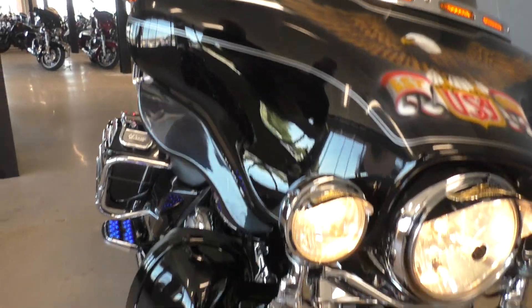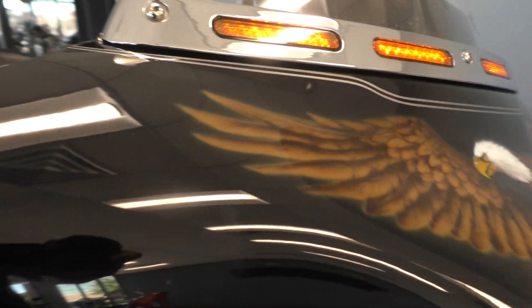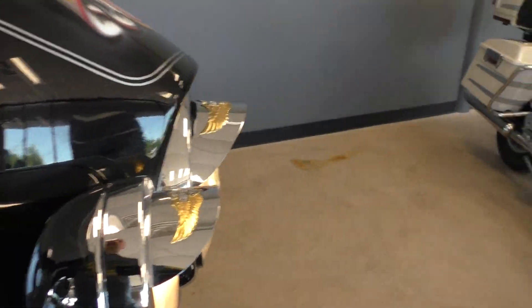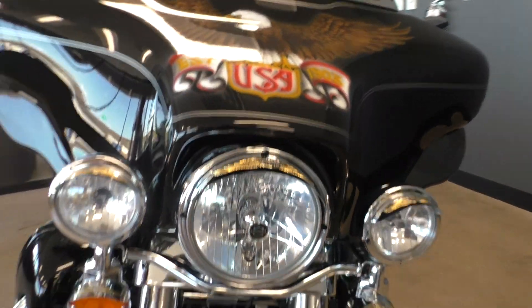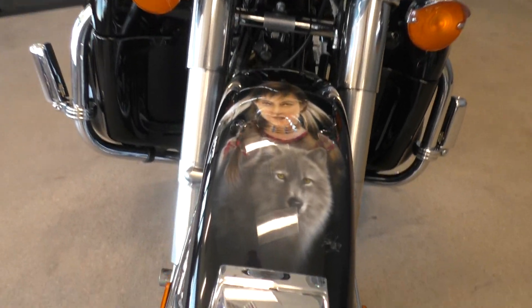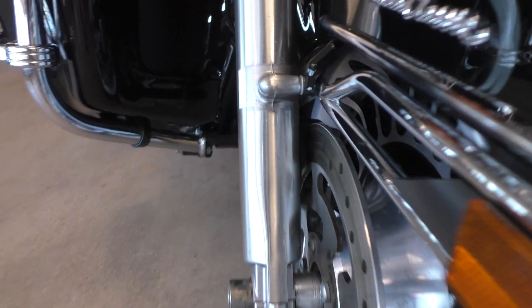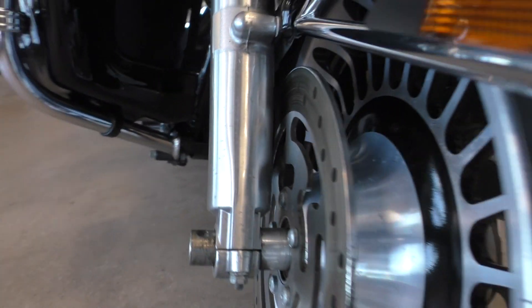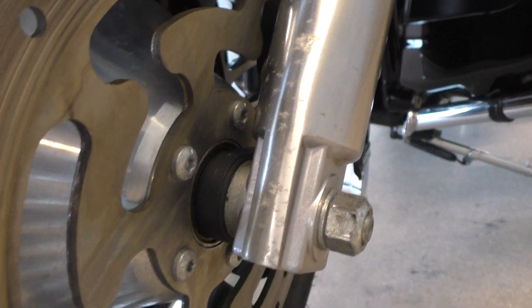That's pretty cool — you've got three turn signals there. It's got the chrome visors on the headlights. It's got a little bit of artwork done on it. And it's got a little bit of oxidation on the lower forks.